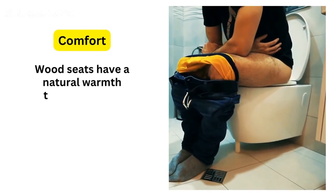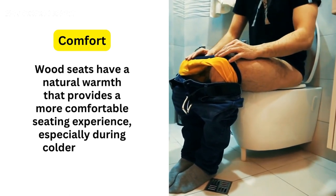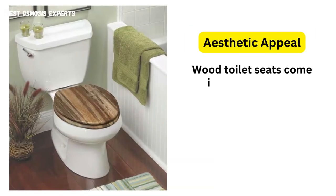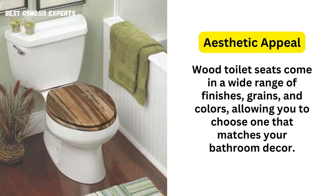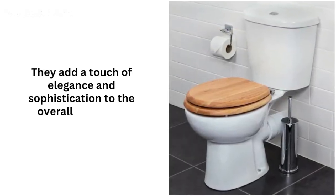Wood seats have a natural warmth that provides a more comfortable seating experience, especially during colder seasons. Their smooth surfaces are also gentle on the skin. In terms of aesthetic appeal, wood toilet seats come in a wide range of finishes, grains, and colors, allowing you to choose one that matches your bathroom decor. They add a touch of elegance and sophistication to the overall ambiance.